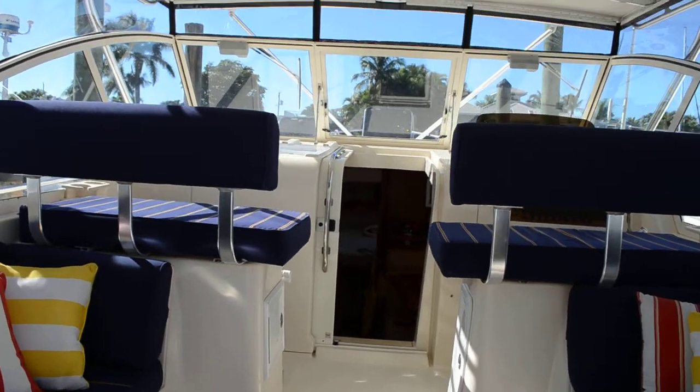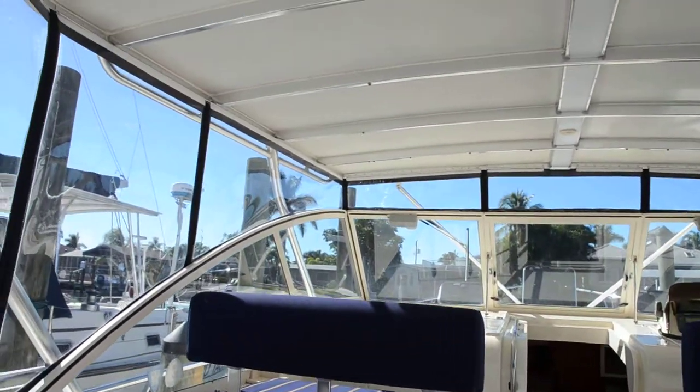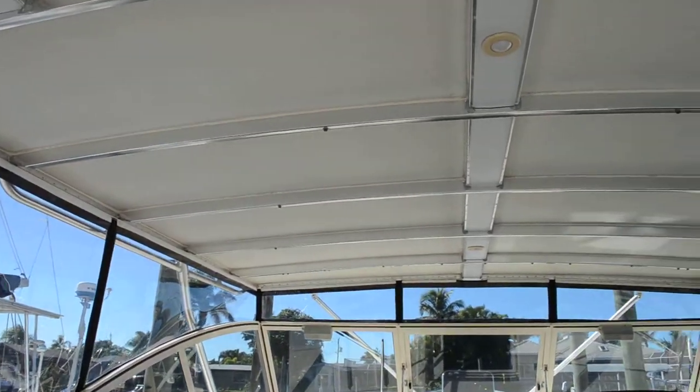This vessel has a 370 horsepower Yanmar single diesel in it.